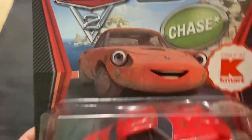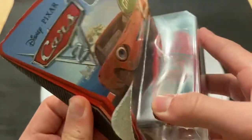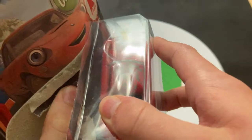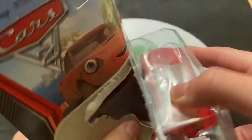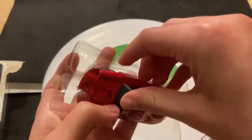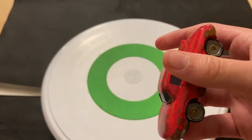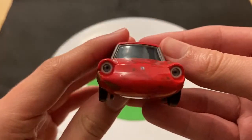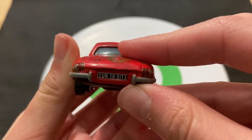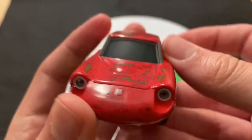They stopped doing chases for some reason and switched all their focus over to the chase format. I think the last regular chase pieces we ever got in the Cars lineup were the Casino Pitties, Marcello and Marco — I think that was 2014. Then in 2015 they just did super chases.